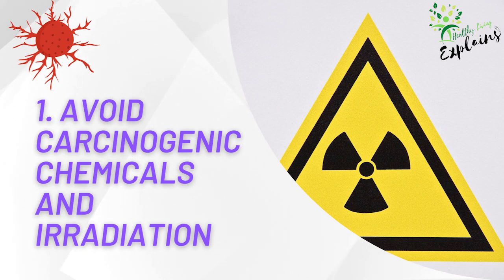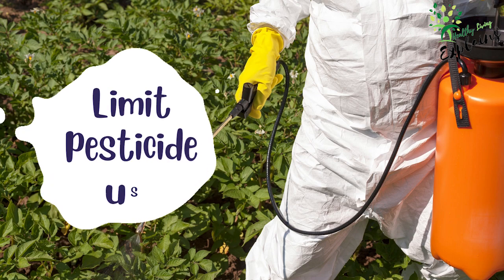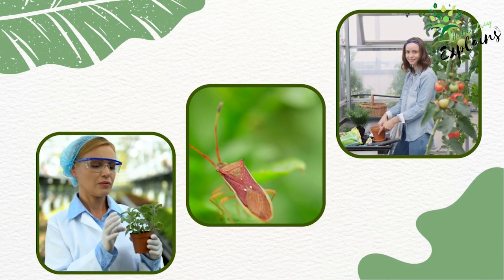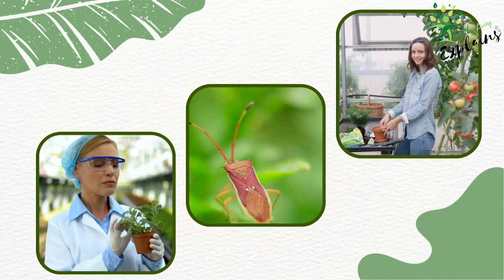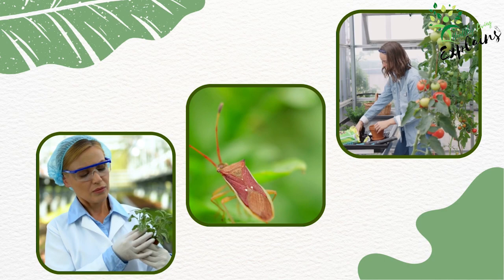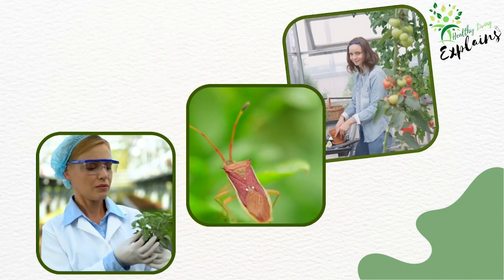Tip 1: Avoid carcinogenic chemicals and irradiation. Exposure to carcinogenic chemicals and radiation can significantly increase the risk of developing cancer. By making conscious choices in your everyday life, you can minimize your exposure to these harmful substances. Limit pesticide use for your home and yard — try to use fewer chemical pesticides and instead opt for natural alternatives like organic gardening techniques, pest-repelling plants, and biological pest control methods. These environmentally friendly options can help protect you and your family.